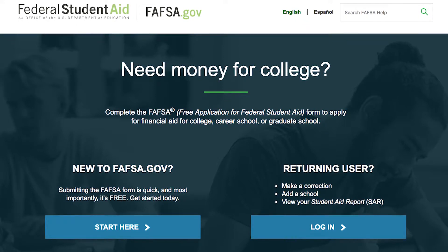FAFSA is something that has to be completed every year. It becomes available on October 1st, and then you just need to submit it before the school's financial aid deadline.